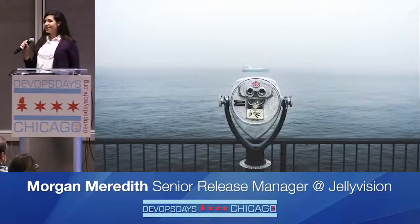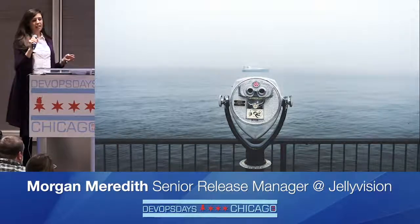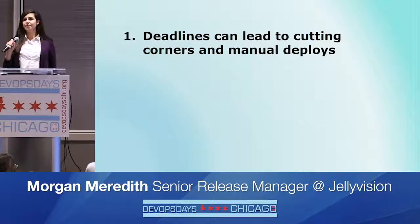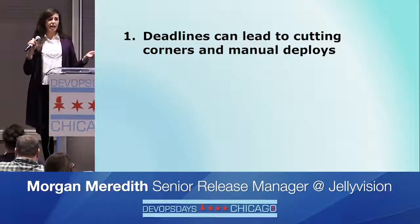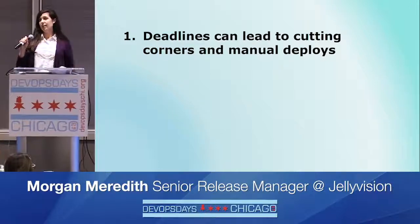Along the way, we also tried some things that might have helped in the short term but didn't necessarily set us up for success with CI/CD. Setting clear expectations about deadlines can sometimes lead to taking shortcuts to meet that deadline. Imagine an automated deploy pipeline is busted — an engineer wants to get the code out on time, so they bypass the broken part and deploy manually. That would lead to backsliding on our progress.